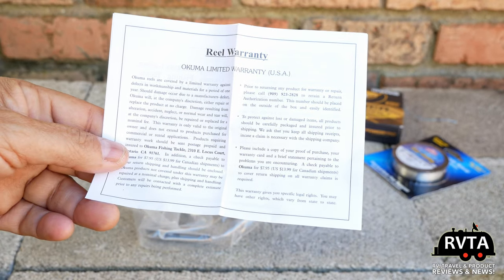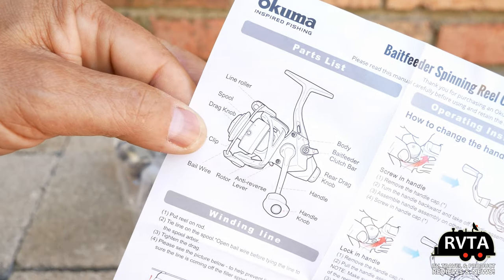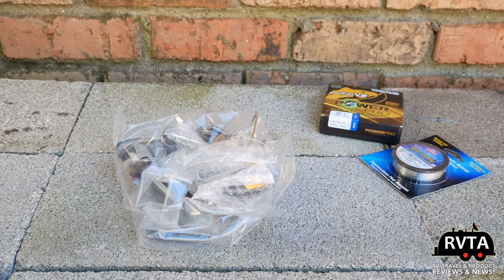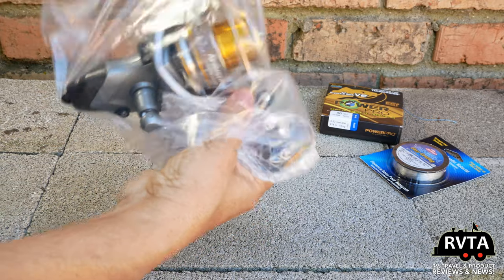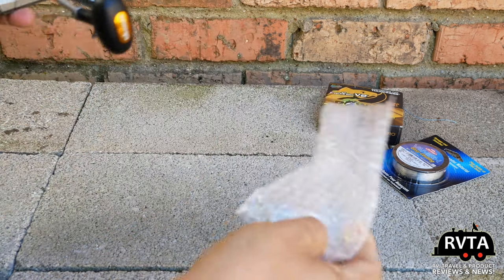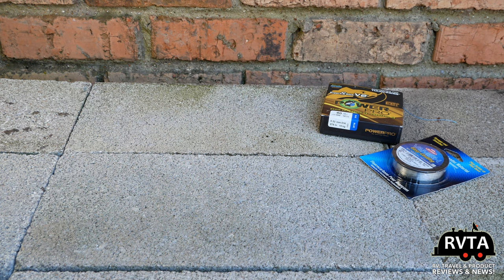Here's the warranty information, and here's some detailed information about the reel, including a close-up of the different functions. They threw in some extra washers — very nice, thank you Okuma. Let's see what's inside this little plastic bag. I bought the largest of the series because I'm very optimistic — I'm going to be catching something very large.